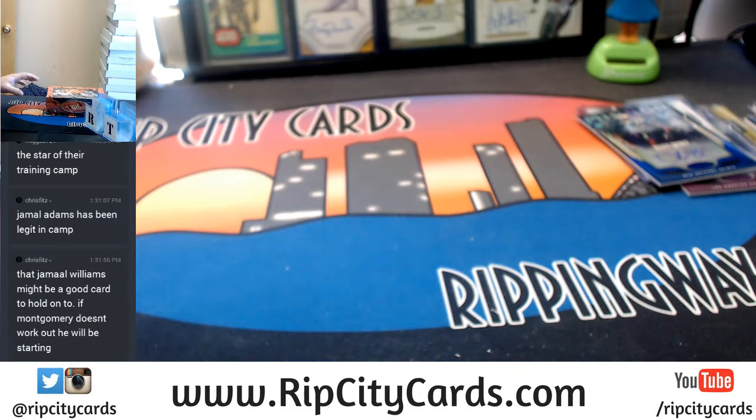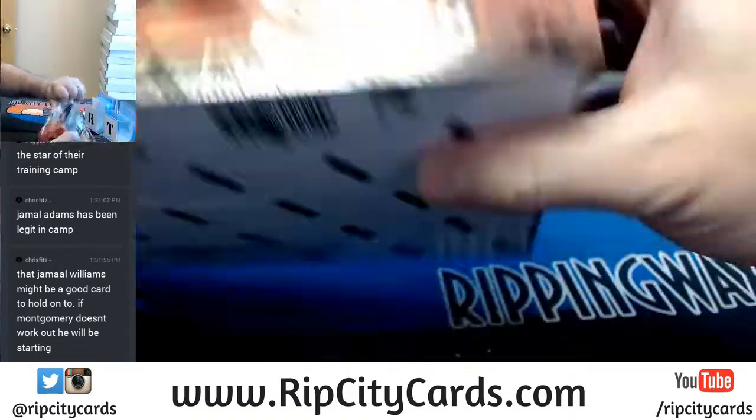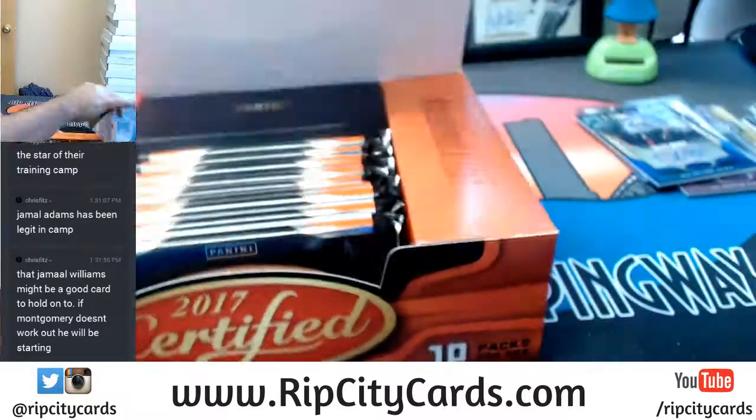Alright, last one. Maybe we keep that last box auto trend moving into this one. Let's go.